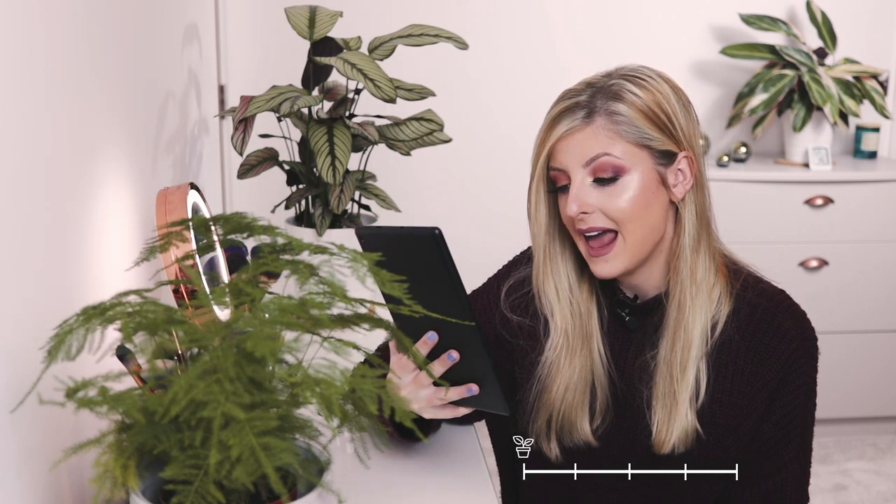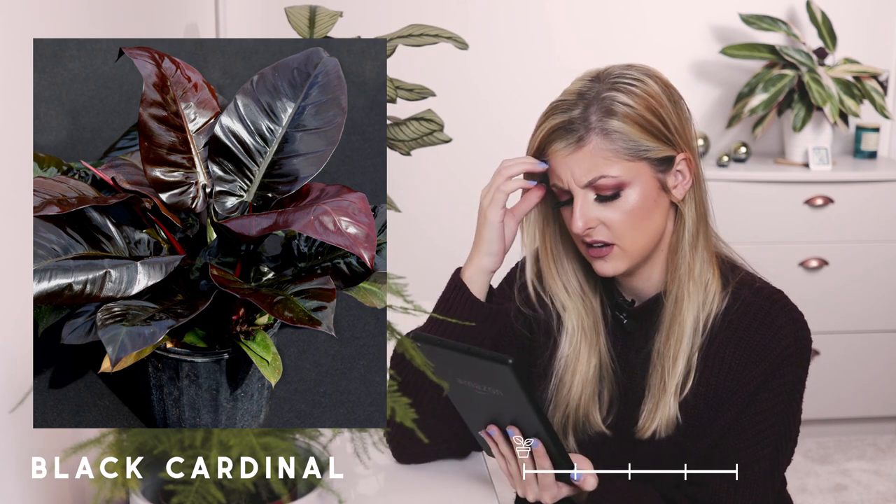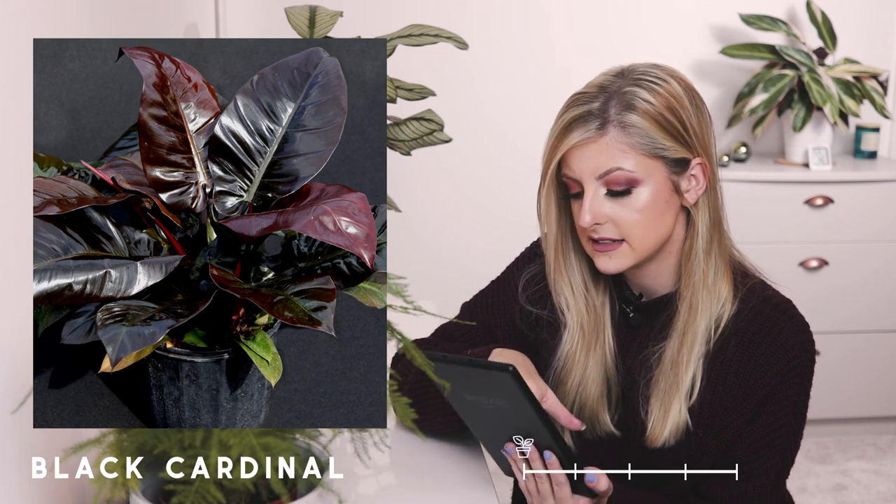Next on the list is the Philodendron Black Cardinal. This looks super dark, so if you like dark foliage, this is definitely one for you. It reminds me of a really dark ficus elastica — feel free to comment below which type that is. If you like that and you want to break into philodendron, this could be for you. There isn't a variegated version of this. You could also check out the Cardinal Splash or the Cardinal Twist, which have some different colours.